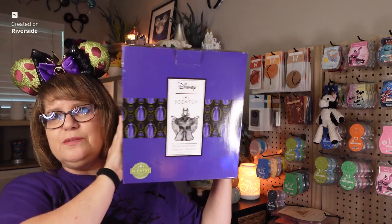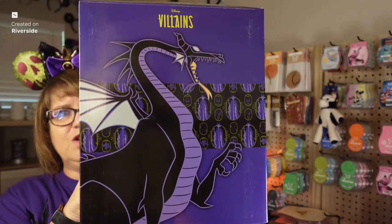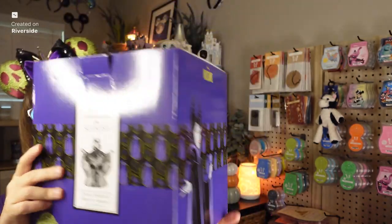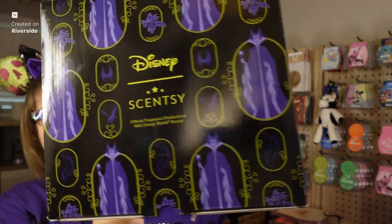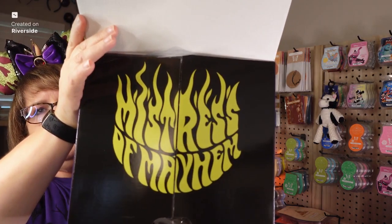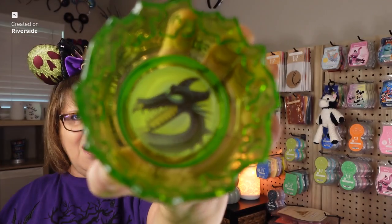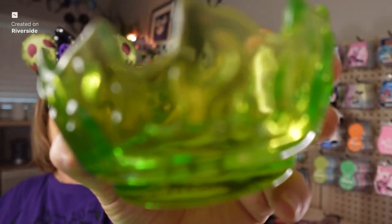The star of the show is Disney's Maleficent Made for Mayhem Scentsy Warmer. Check out this box — it's bigger than my head, huge. Look at the dragon on the box, and then the other side of the box — oh my god. I always love their boxes, and on the inside, it's the mistress of mayhem. That is awesome. And I'm going to show the warming dish first — check out this warming dish with the dragon. This warming dish looks like it could hold a lot of wax.